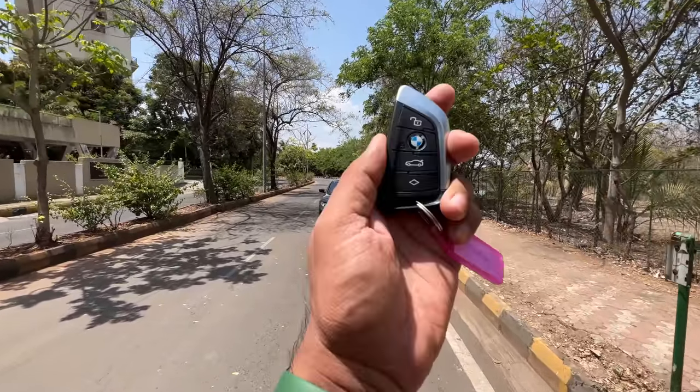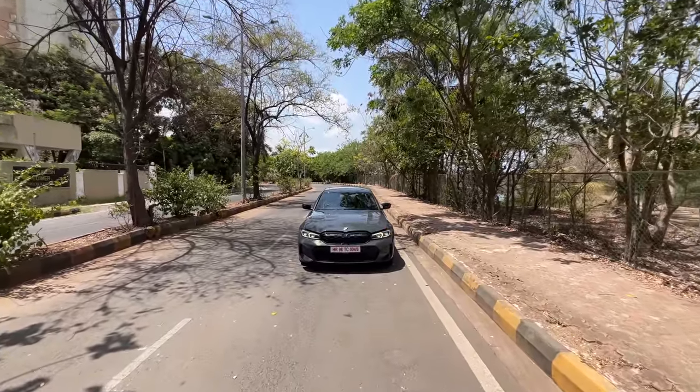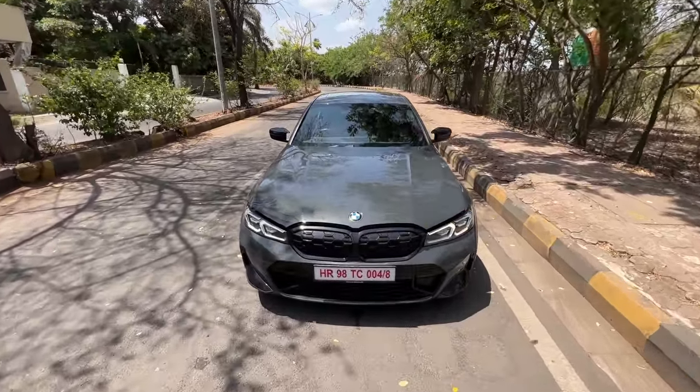Hi guys and welcome to another vlog. I'm driving the 2023 BMW M340i LCI. LCI stands for Lifecycle Impulse, which is basically the facelift.